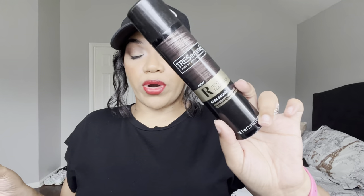Next is the Tresemme root touch-up in dark brown. I would spray this on my roots to darken my hair up a little bit because my hair had been thinning. This was not my favorite — I didn't really like the color either, so I'm pretty sure I won't pick this one up again.